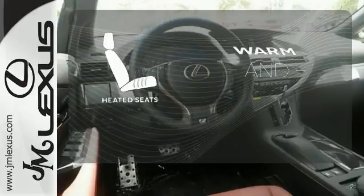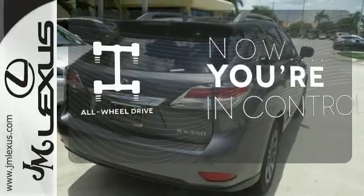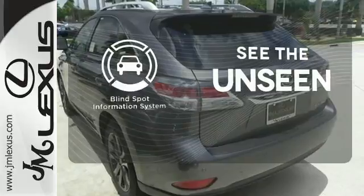Wrap yourself in the comfort of heated seats. This vehicle, with its grippy all-wheel drive, can handle anything Mother Nature throws at you. Negotiating traffic has never been easier, thanks to the Blind Spot Indicator.